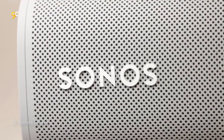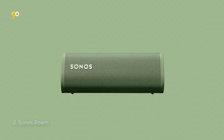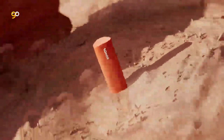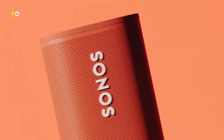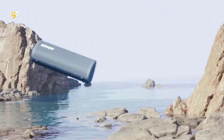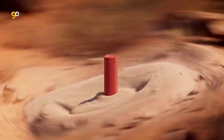Number 2. Sonos Roam. Stream music and more over Wi-Fi, and enjoy easy control with the Sonos app, Apple AirPlay 2, Amazon Alexa, and Google Assistant. Use Bluetooth when you take this waterproof, lightweight, and durable speaker on the go. Experience astonishingly clear and perfectly balanced sound with automatic TruePlay tuning.